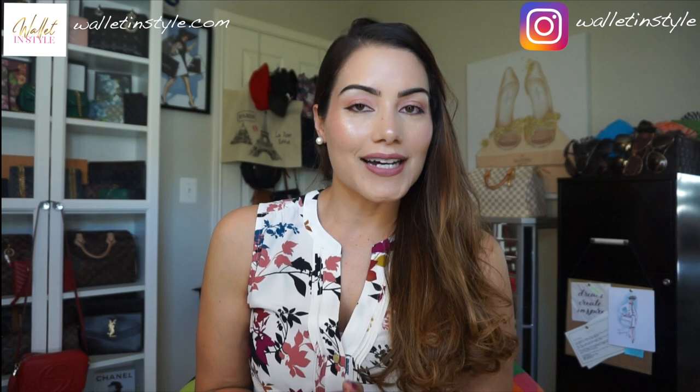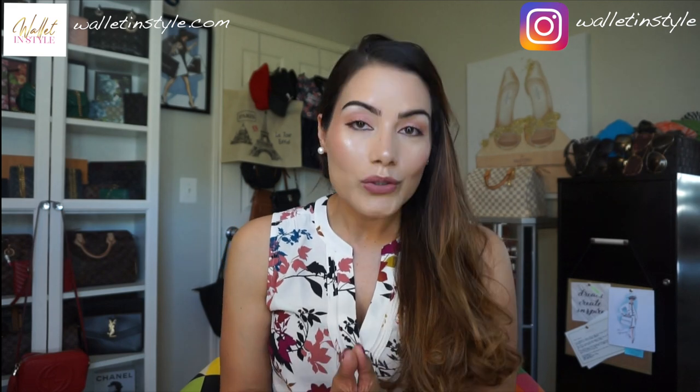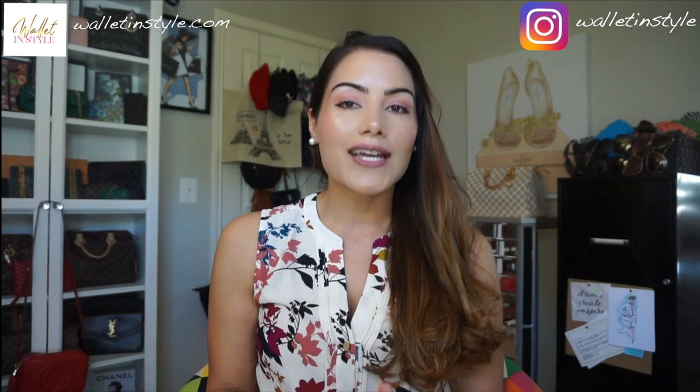Hi guys, welcome back to my channel. My name is Jay. If this is your first time here, welcome. In this video, I wanted to share with you five luxury shoe styles that I think every woman should own. This is just a guideline — there are no rules — but the shoes I'm going to share with you are from my own personal collection. I'll give you pros and cons of each, share pricing, how I take care of my shoes, and at the end I'm also going to talk about a surgery I had so that I can afford to wear these shoes.